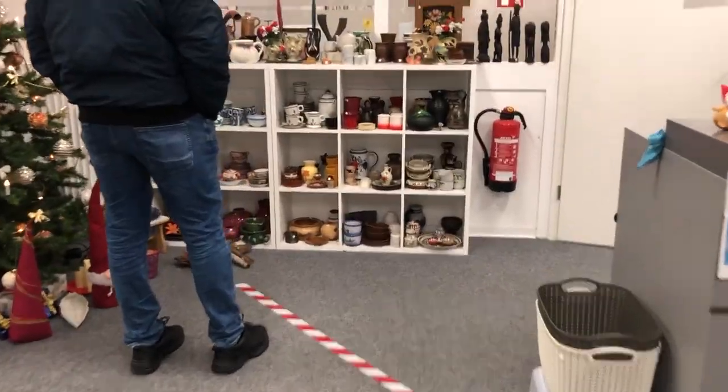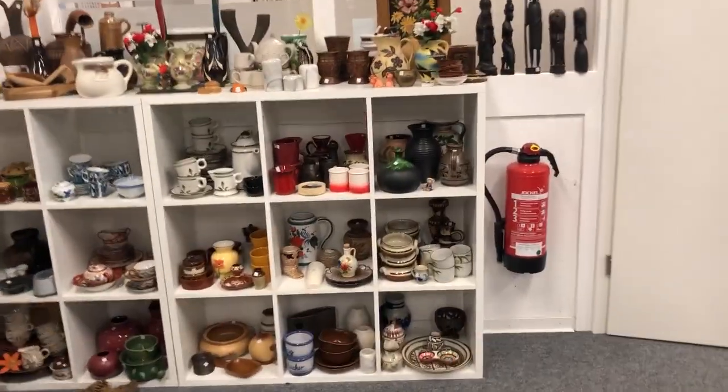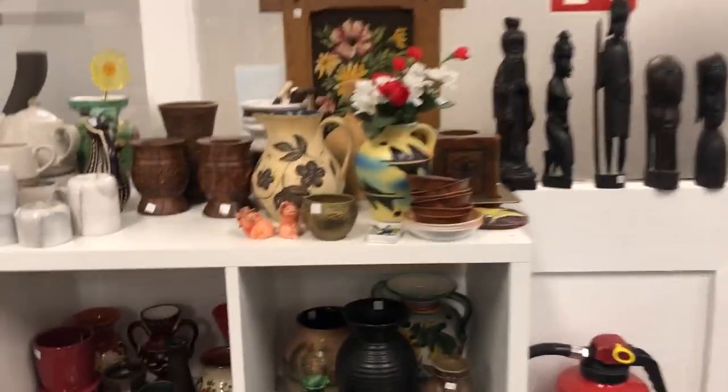Then I spotted this shelf and I knew this was my next stop. I didn't have a lot of time because my husband and the kids were waiting in the car, so I tried scanning it as thoroughly as possible.